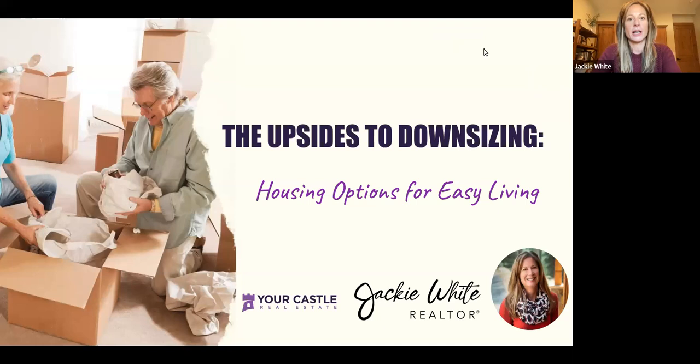Thank you for joining the presentation today. This is 'The Upsides to Downsizing: Housing Options for Easy Living,' part of my monthly webinar series. A couple of housekeeping items: please make sure you are on mute, and if you have a question, go ahead and throw it in the chat box. I'll keep this under an hour and leave some time at the end for questions and answers.